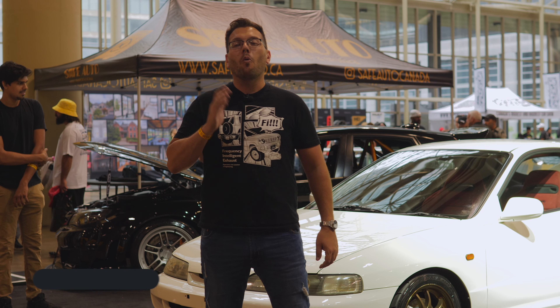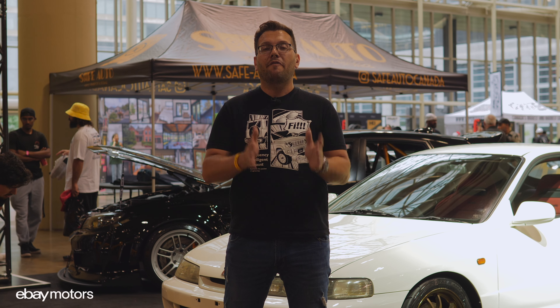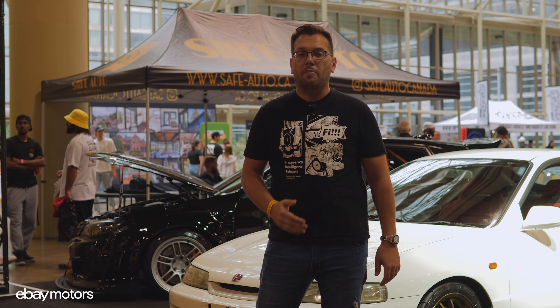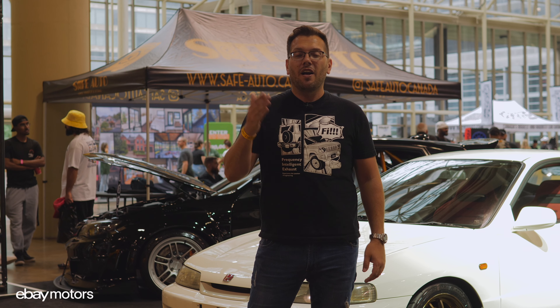Hi everyone, welcome to Car Jam presented by eBay Motors. Today we are at Import Fest in downtown Toronto, and we are unveiling the car. This is the big day — our '98 Honda Integra Type R Spec that we imported a couple of months ago all the way from Japan is now on the show floor of Import Fest.